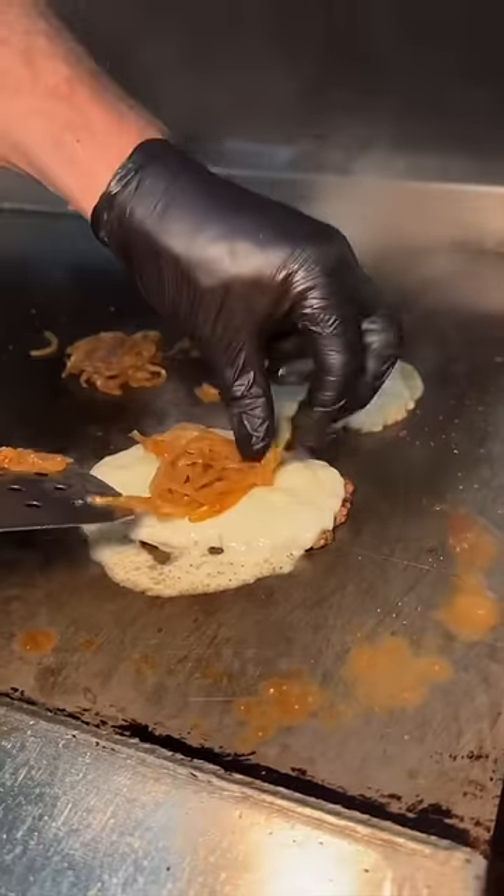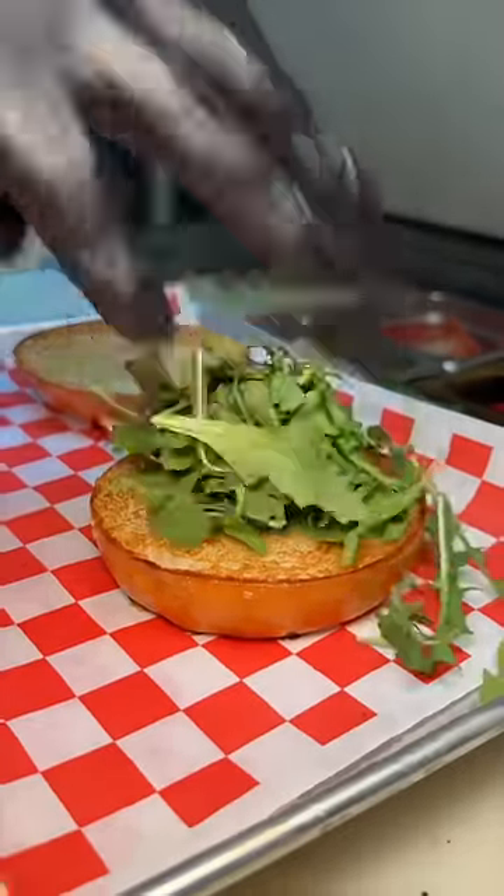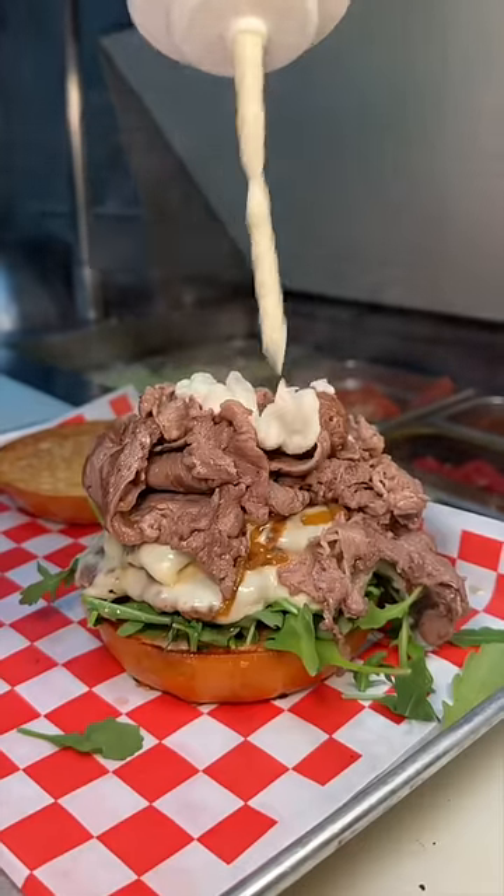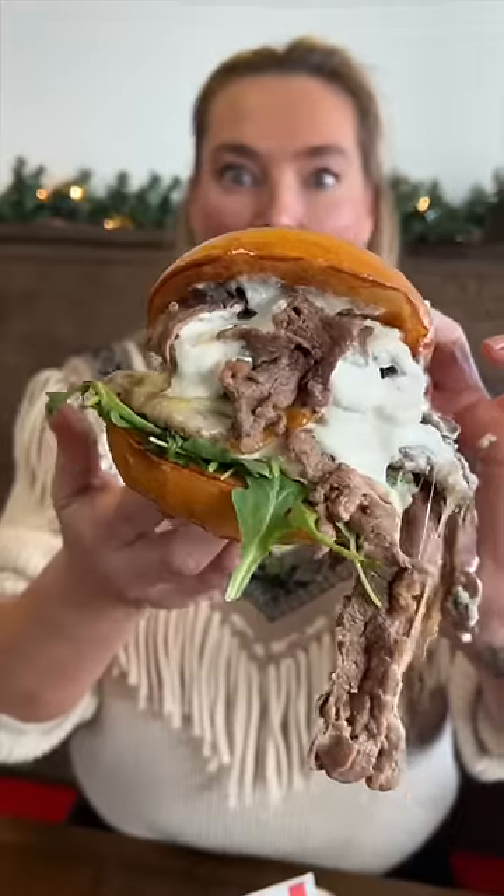Their prime rib burger comes with provolone melted burger patties topped with caramelized onions on top of arugula, packed with their juicy house shaved prime ribeye, and their horseradish sauce. I mean, how could we ever say no to this? Rebecca was a big fan.